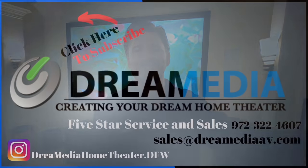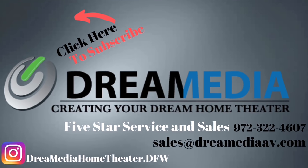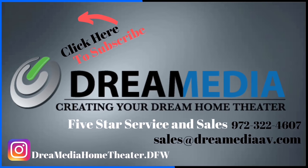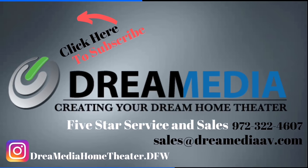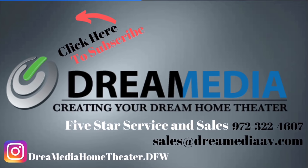Till next time guys. This is Zach with Dream Media Home Theater. If you liked this video, give me a big thumbs up and make sure to smash that subscribe button down below. We'll see you next time. Bye.